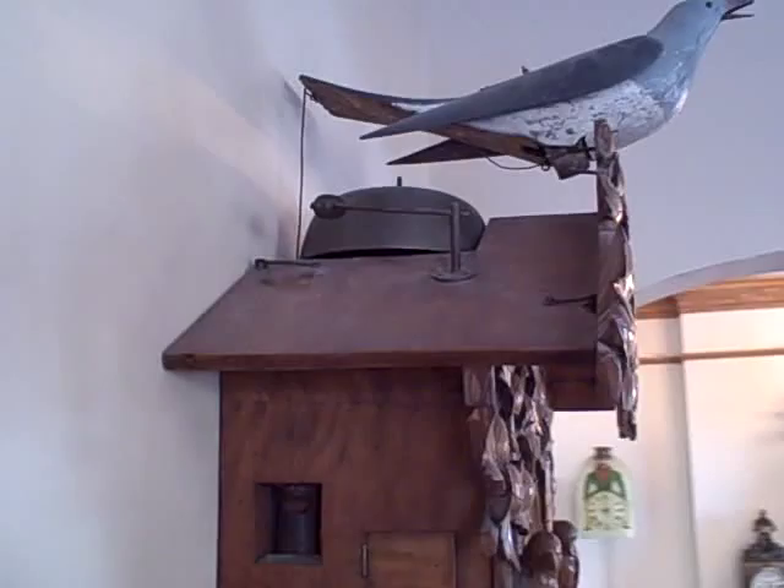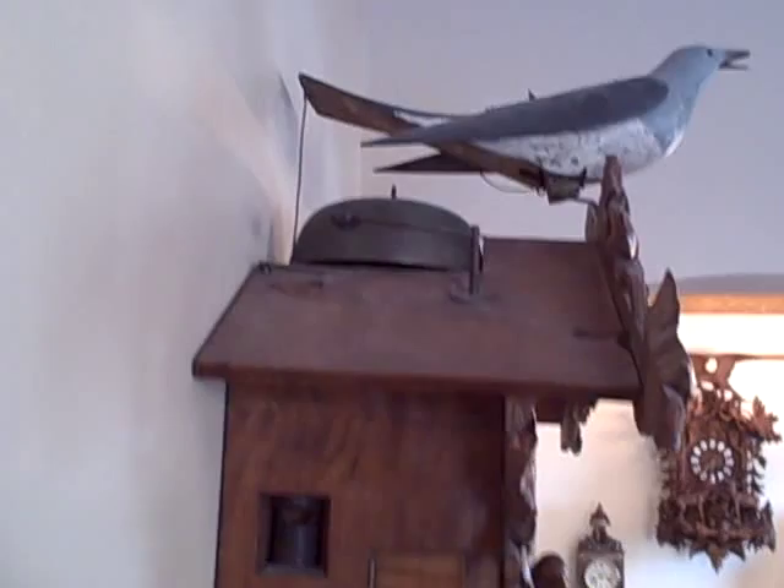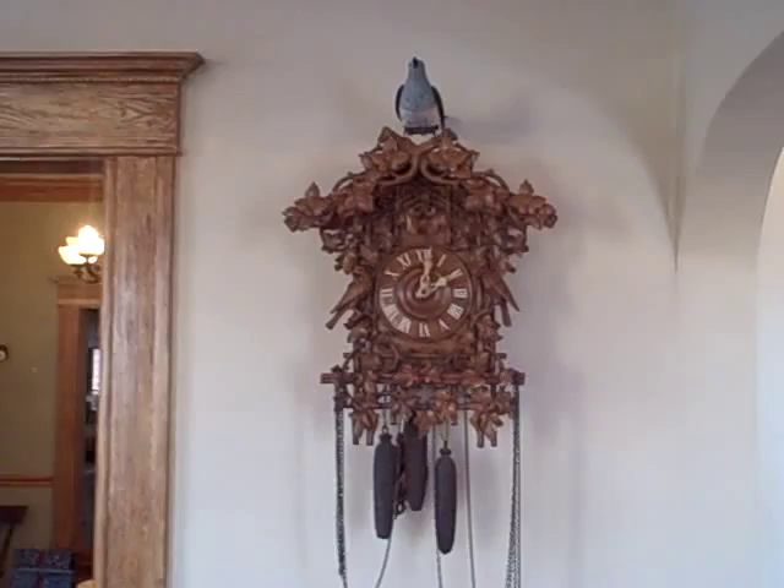You can also see the cuckoo pipes in this clock are not square but they are actually round and turned on a lathe. This is a way that Johann Baptist made his pipes on some of his special pieces.